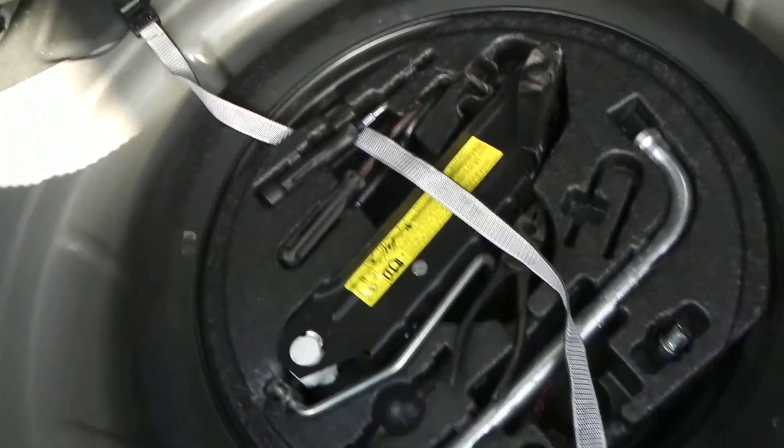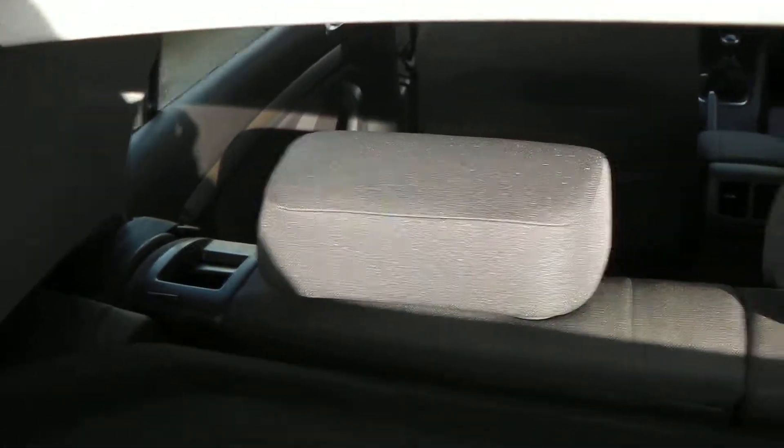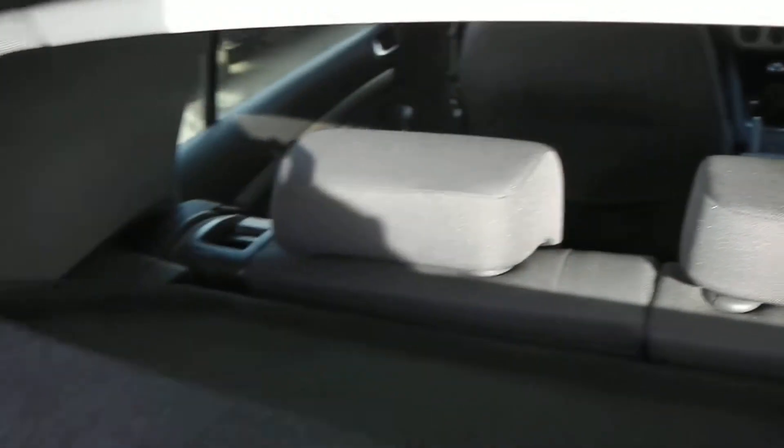Now inside the boot, there's plenty of storage space. Just lifting up the carpet reveals your space saver wheel with all the accessories in the middle. And if that wasn't enough space, you do have the option of 60-40 folding rear seats as well.